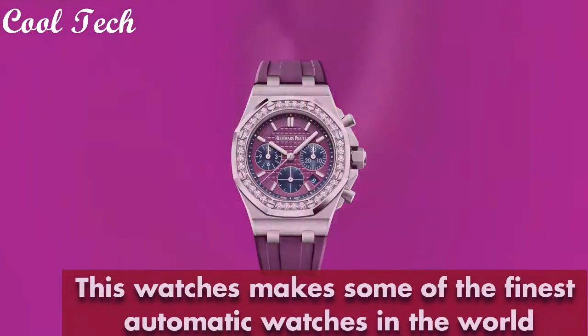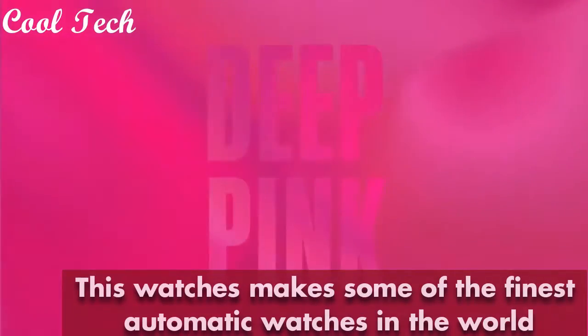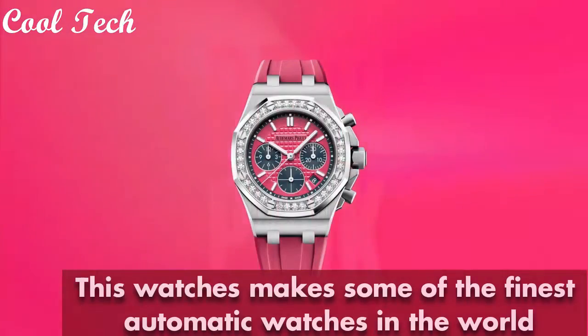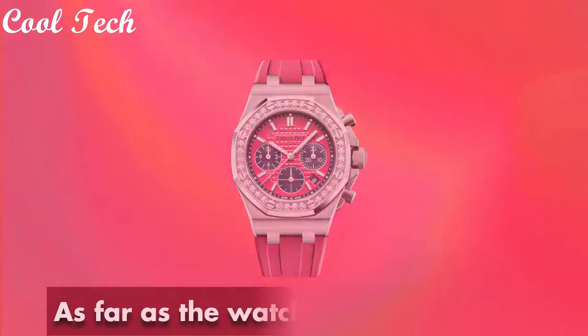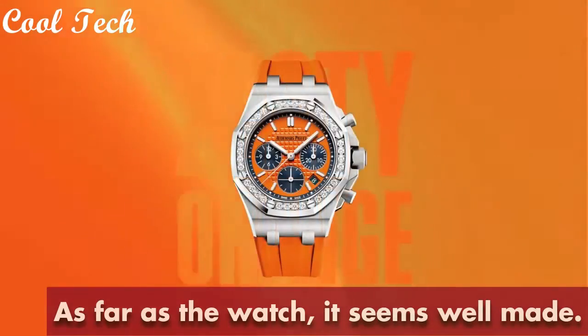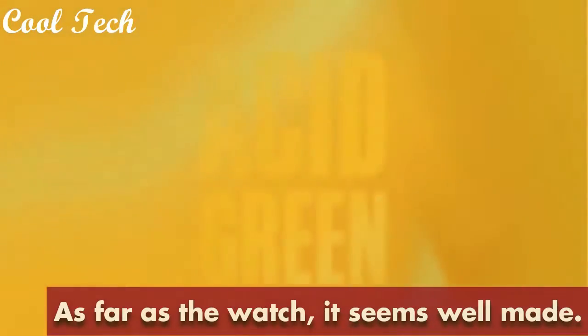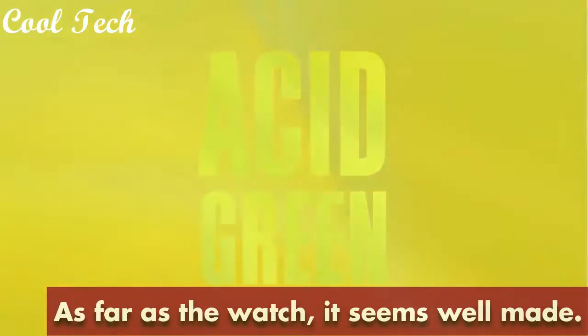Stainless steel case with a brushed stainless steel bracelet, 22KT white coat bezel, silver grand timepiece dial with silverton hands and stick hour markers, minute markers around the outer rim. Dial window material scratch-resistant sapphire, display type analog.